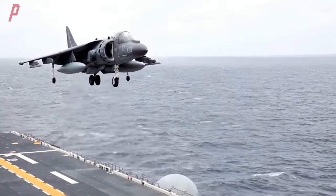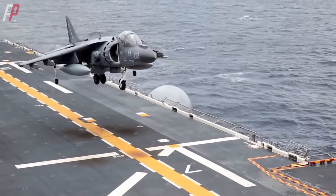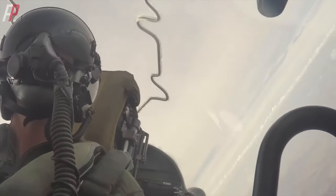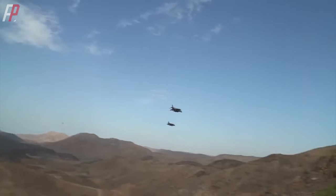Thanks to vertical takeoff and landing, the number of carrier-based aircraft on aircraft carriers increased by one-third. Another advantage is that Harrier aircraft can operate between conventional fighter jets and helicopters. It can perform fast cruising, hover in the air, make sharp turns, and even perform high-difficulty maneuvers like backward flight to evade missile attacks.